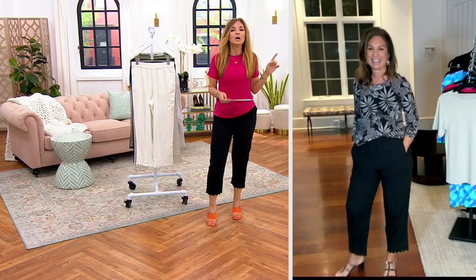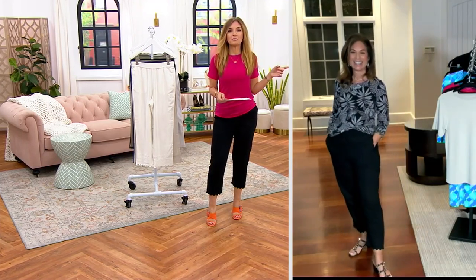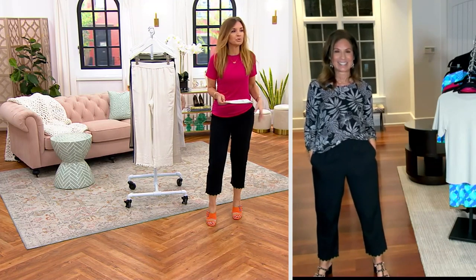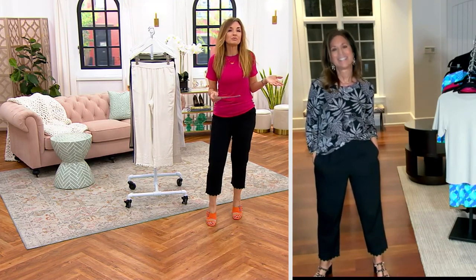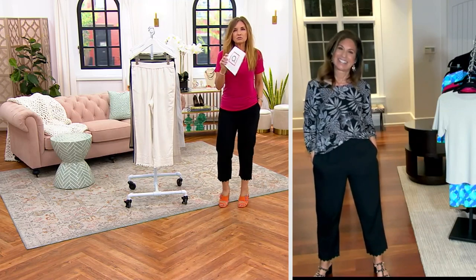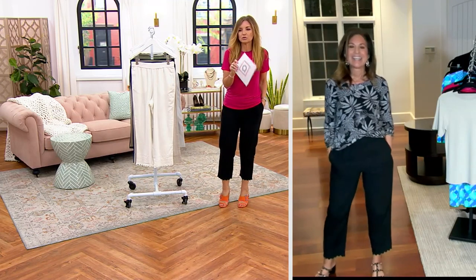Adrian is in the large, I'm in the double extra small, and we're all wearing the regular inseam. We also have a petite available at 23 inches. Susan usually wears the extra small.